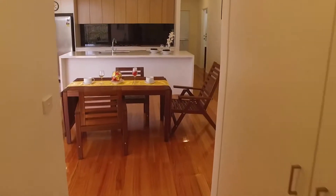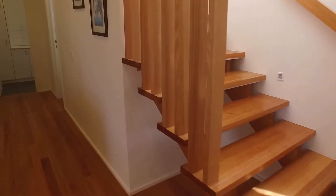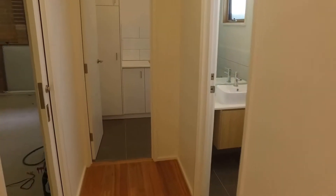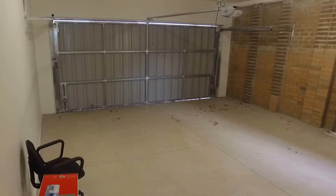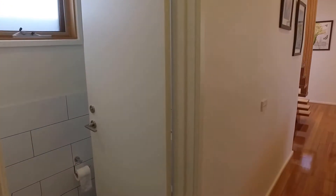Coming out through to the back of the property here we'll firstly have to our immediate left the entry to the double car garage. To our right we'll have the laundry area. There's also an exit available for the outdoor area as well, followed by a powder room directly to my left for the downstairs area.